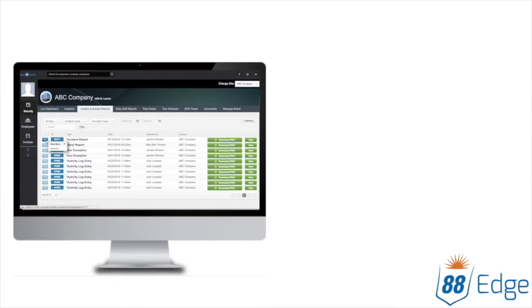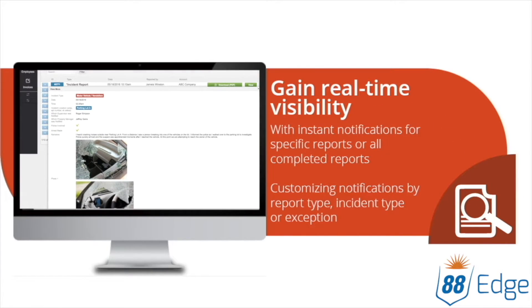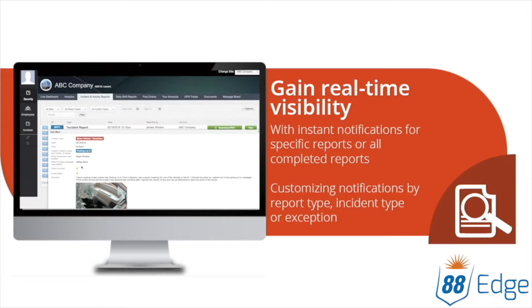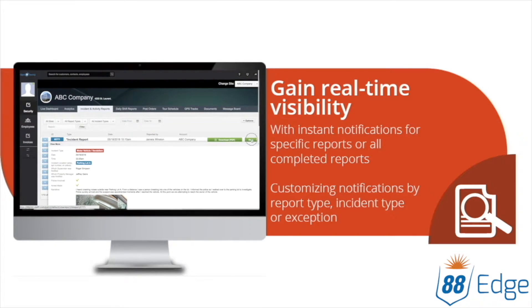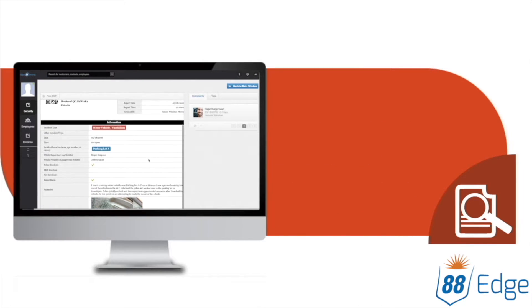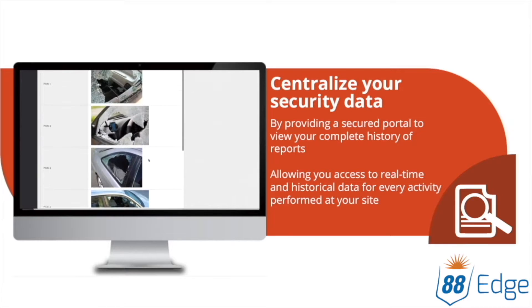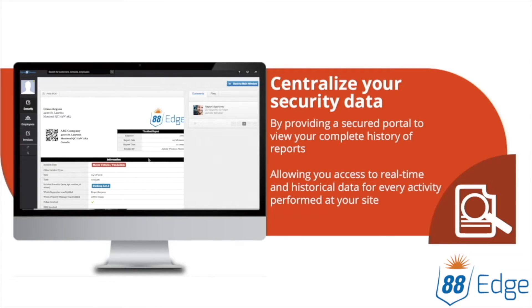The Client Portal is the virtual surveillance tower over your property. Log in to see what is happening right now or browse the history of activities at your location. Quickly find the records you need, when you need them. Best of all, the Client Portal is available from any internet-connected device, so you are never disconnected from your property.